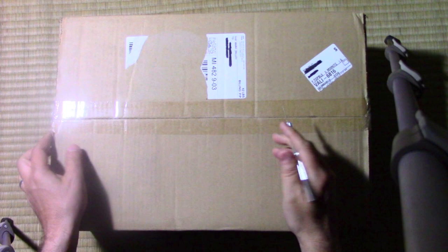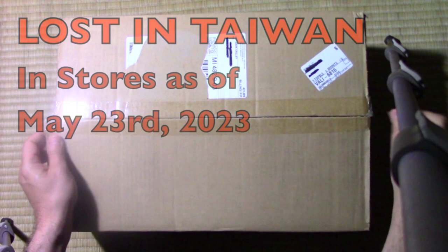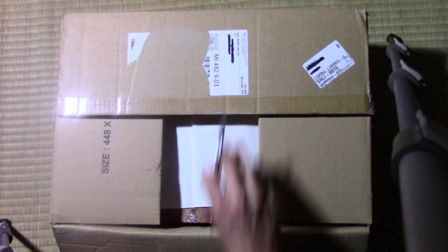Hey there, everybody. It's Mark Crilley. I'm back with another video, and it's a special video indeed. We're doing the unboxing of Lost in Taiwan, my very latest graphic novel. Very excited to see this completed, published book and to show you some of it further on in this video. So let's go ahead and open this up.